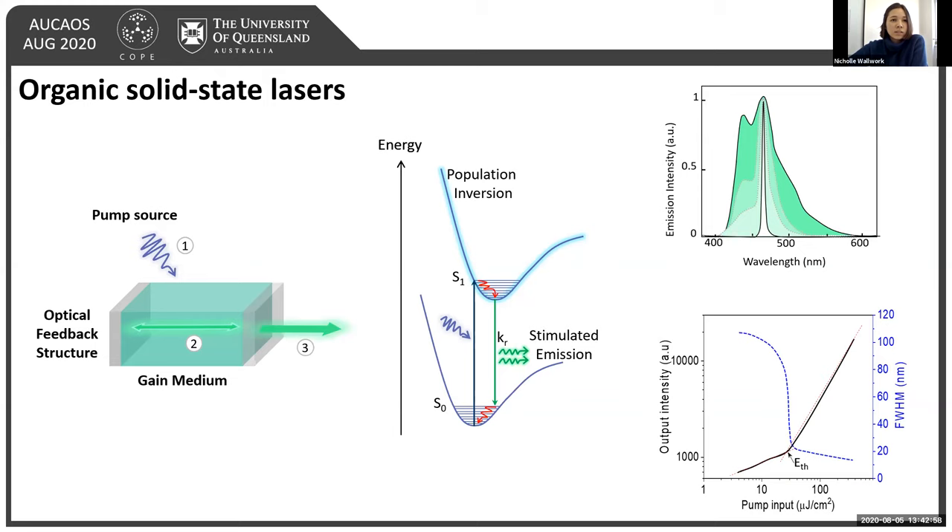To reach lasing, it's all about overcoming the losses within your system. These losses can include non-radiative decay losses such as internal conversion or relaxation of molecules, reabsorption from emission-absorption overlap, and — because so many molecules are in the excited state — a higher rate of intersystem crossing, giving triplet states. This can result in triplet absorption and triplet-triplet annihilation, which are longer-lived states that can destabilize or even degrade the lasing system.